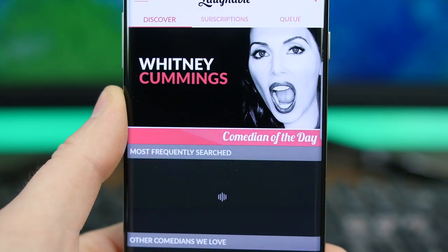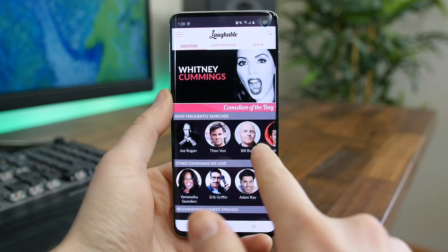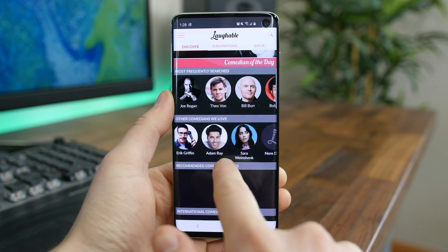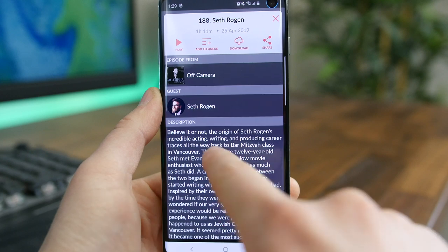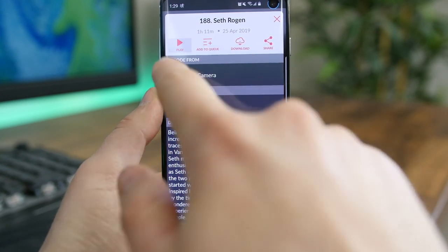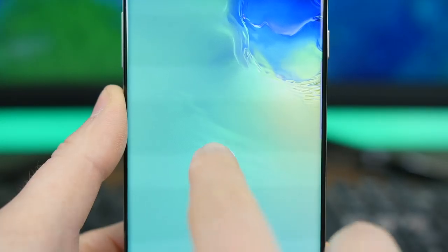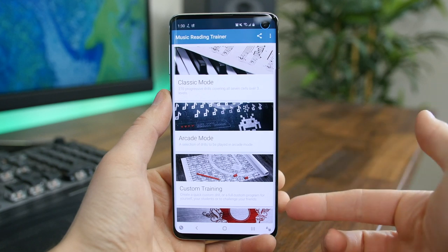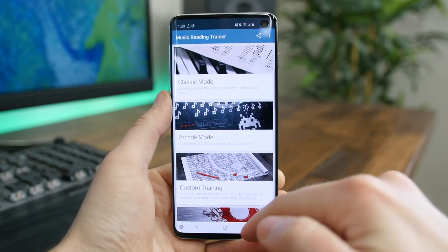Laughable is an app I can recommend to anyone looking for new comedy podcasts. This app will help you follow comedians across the podcast universe and allow you to subscribe to athletes, actors, musicians, and more. I have found a lot of funny podcasts I never knew existed thanks to this app.